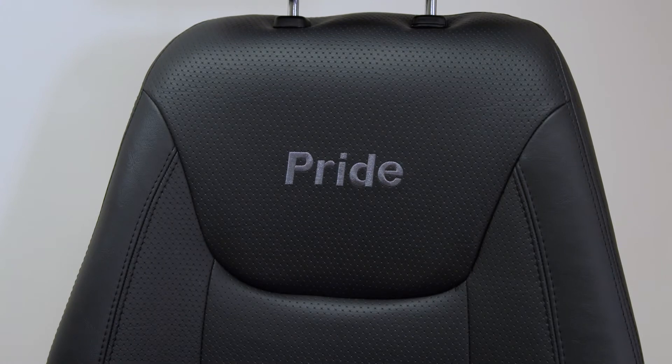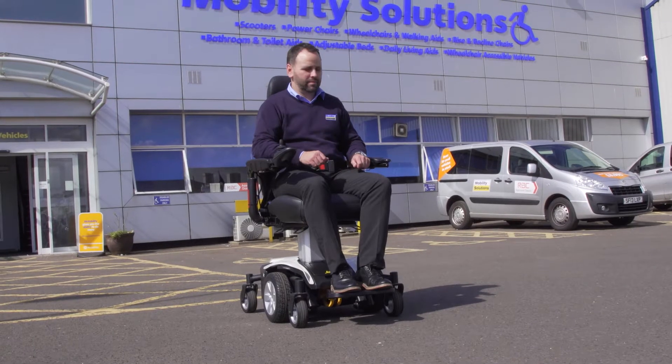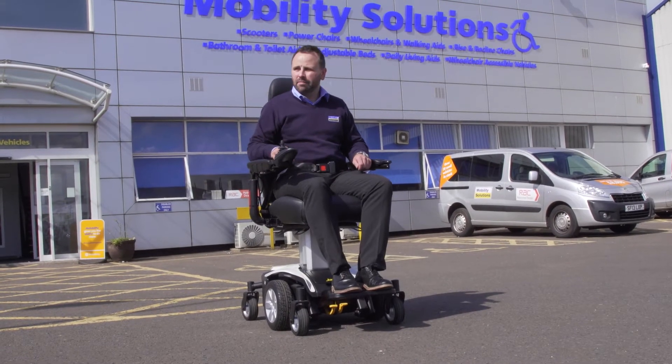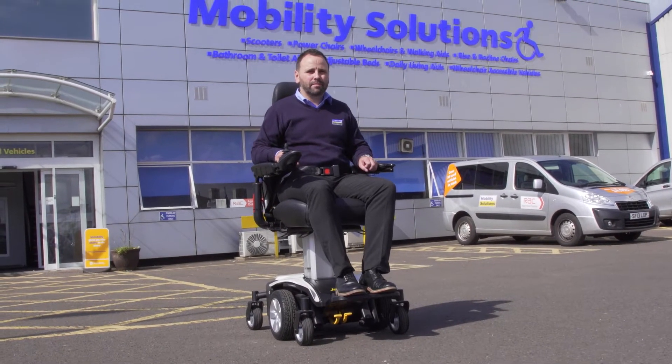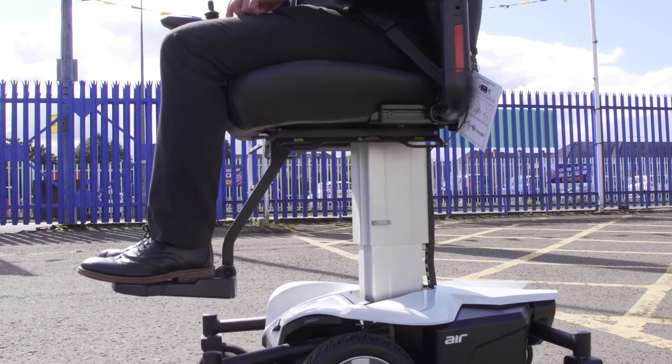The Jazzy Air elevates from a standard seating position to a primary standing position in just 16 seconds with one touch of its air button, providing quick access to counters, table tops and shelving, making everyday tasks around the home a whole lot easier.